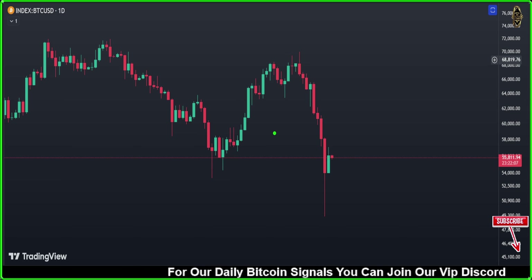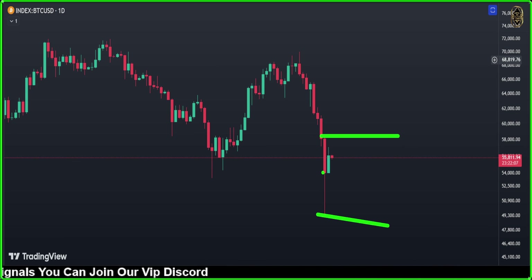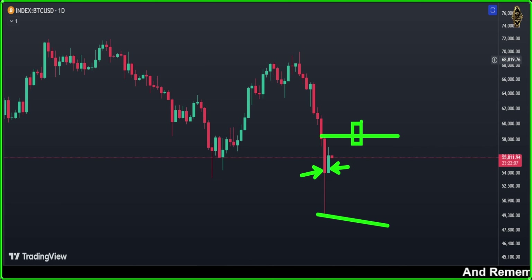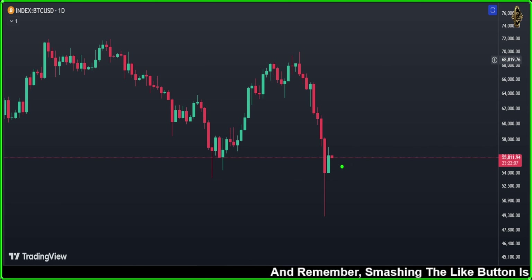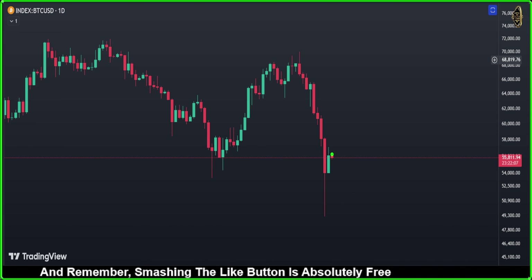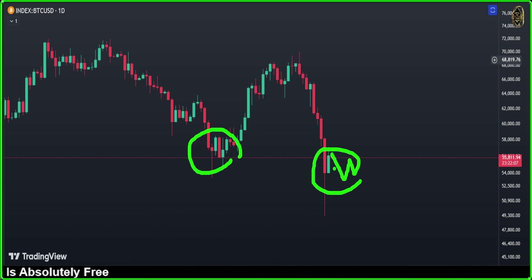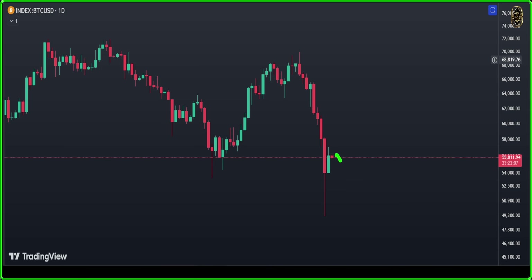We've got a big inside bar — that green candle today is inside the range of that red candle. For us to enter long, we need the market to break above. Right now we don't have any price action signal, so we need to wait — either the market gives us a double bottom like we saw before, or we wait a bit more to see what Bitcoin is going to do.